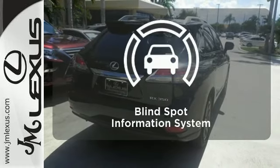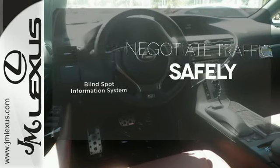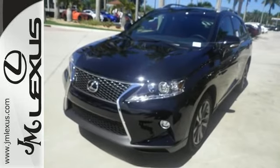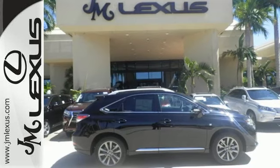Safety comes from being aware of your surroundings, and for that, the blind spot indicator can't be beat. This 2015 Lexus RX 350 is automotive perfection. Make it yours today.